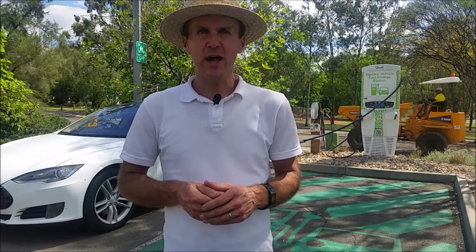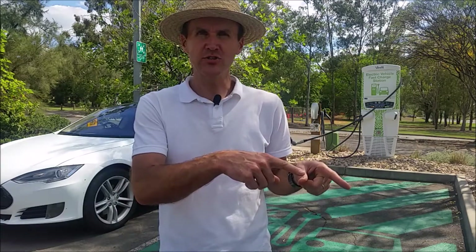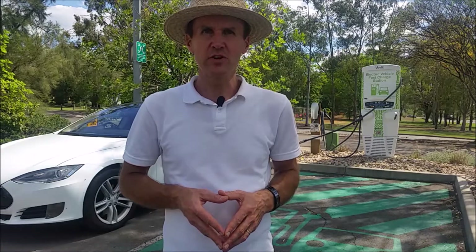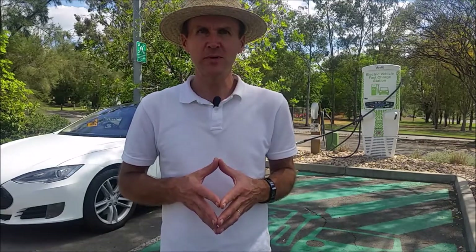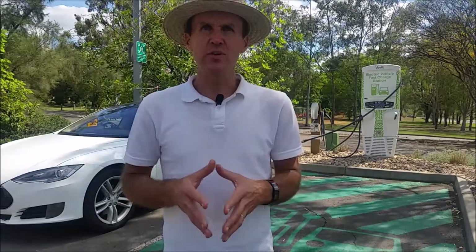Thank you, and I'll see you in the next one. Feel free to subscribe to this YouTube channel for more reviews of charging stations in Australia — click the subscribe button below this video and the bell notification to be notified of every future video. We look forward to seeing you at the Electric Vehicle Expo on the 9th and 10th of November in Brisbane, Friday and Saturday — come to EV Expo!